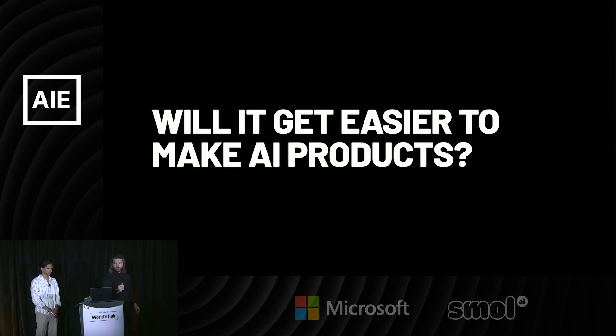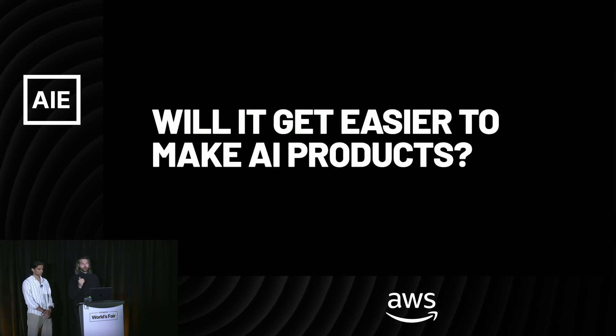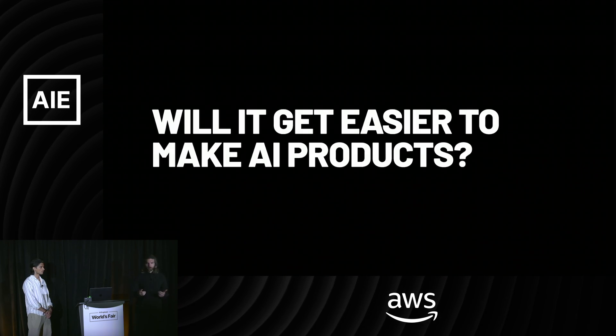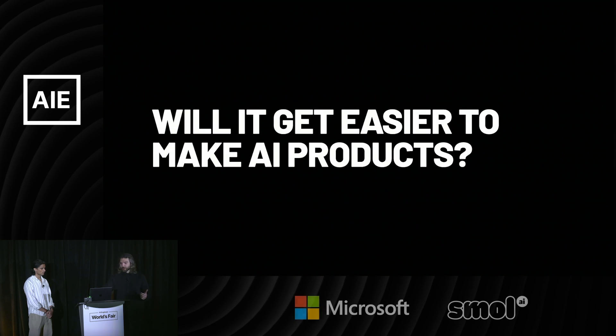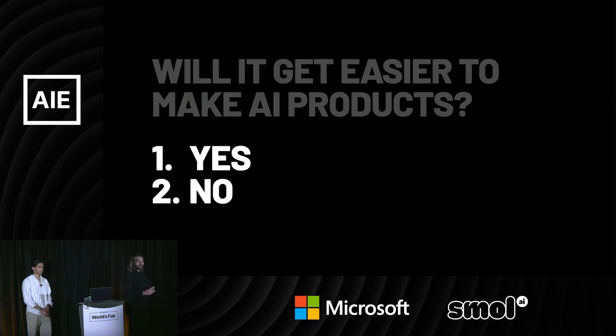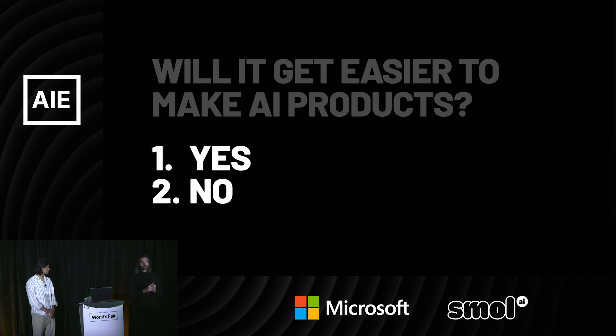One question I get a lot is: will it get easier to make AI products? How much of this is just a moment in time? I think this is a very interesting question, and the answer is actually twofold. The first answer is yes — it will get easier, and we know this because we've seen it.